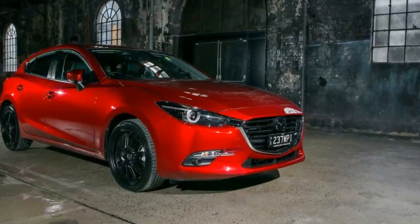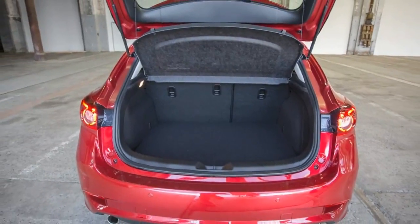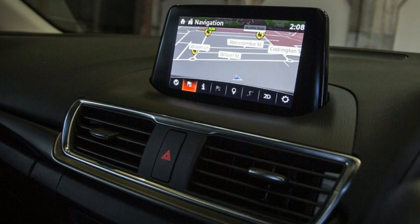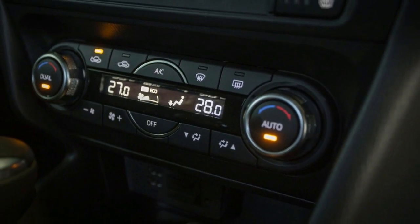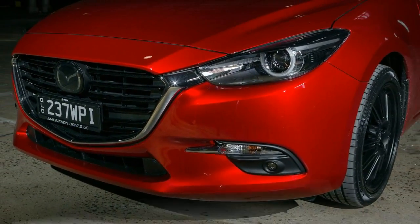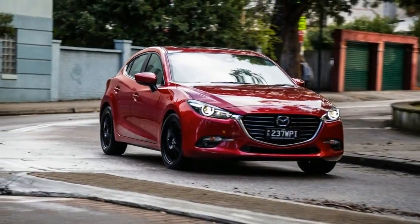It has Autonomous Emergency Braking, which is standard across the model range, even in the base model from $20,490. In this spec, the system has radar cruise control and high-speed AEB too. The Mazda AEB system also works in reverse, meaning it'll stop the car if it thinks you won't, and there's rear cross traffic alert as well. These are items that aren't standard in some cars three times the price.